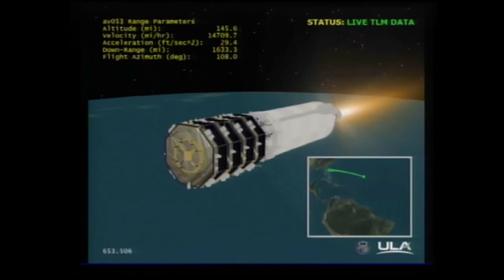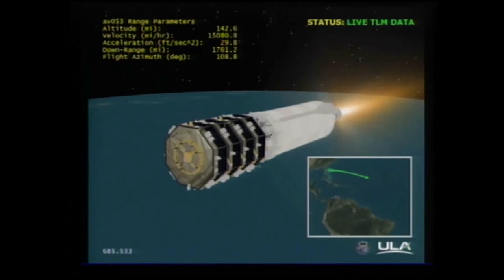Centaur continues to perform nominally. Currently flying at an altitude of 145 miles. Downrange distance is 1,848 miles. Current velocity 15,794 miles per hour. Two minutes remaining in this Centaur burn. RL-10 performance continues to look excellent. Having very good data quality. RCS line temperatures have warmed to bottle temperatures. Continuing to see thermal conditioning firings.